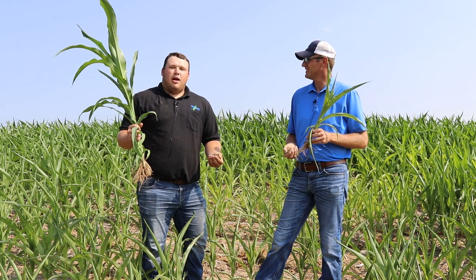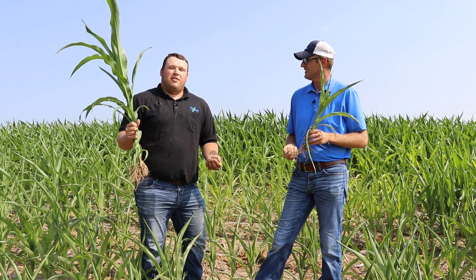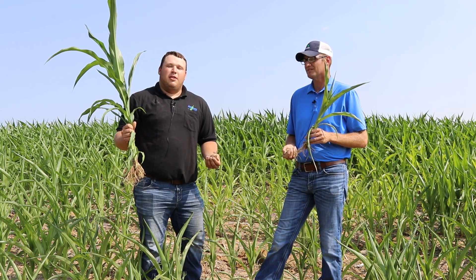I grew up on a row crop farm. I currently work on Jake's research team. I go to University of Wisconsin-Platteville, and I'm from Illinois City, Illinois.